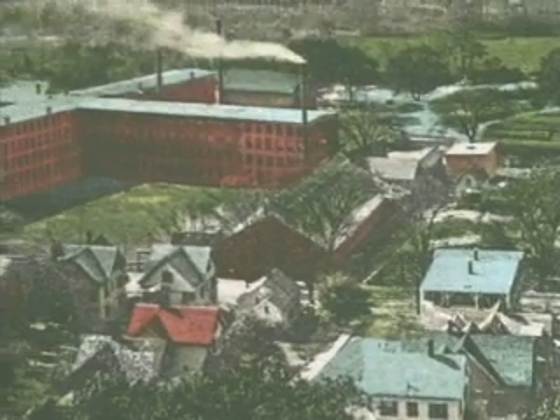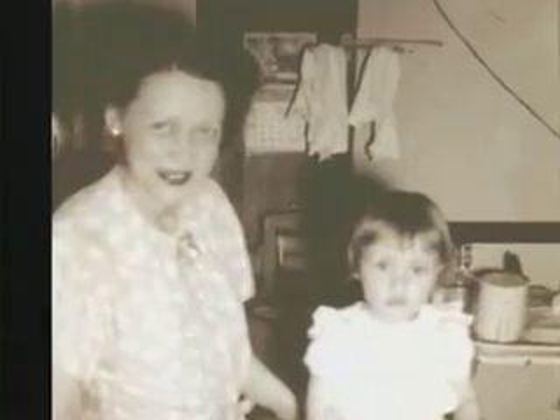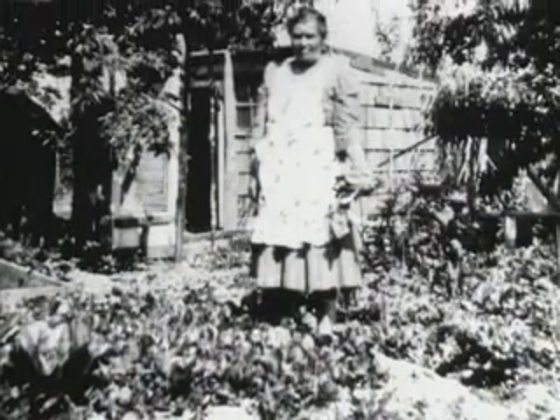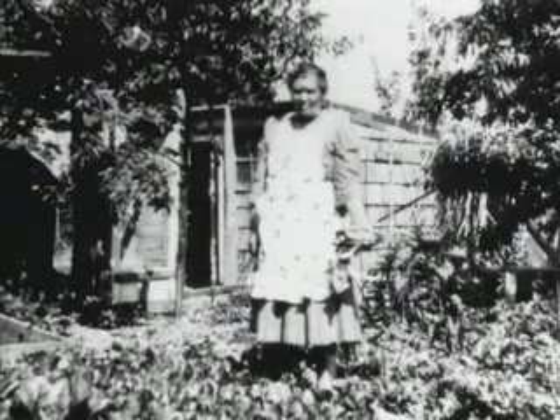My mom and dad came to this country from Italy. My dad was a foundry worker at Scoville's on Thomaston Avenue, and my mom was a housewife. We'd have a big garden and chickens, and we used to have goats and fresh eggs. I guess that is the way everybody lived on Thomaston Avenue in those days.